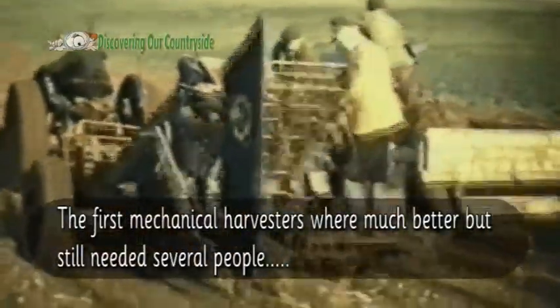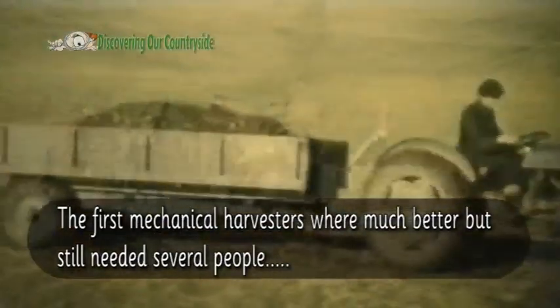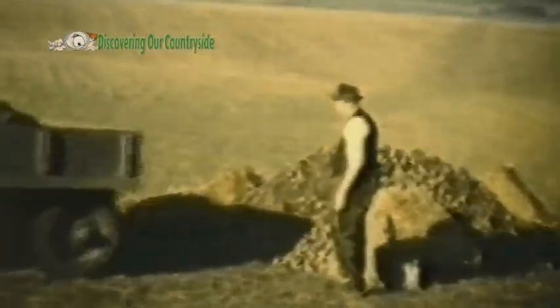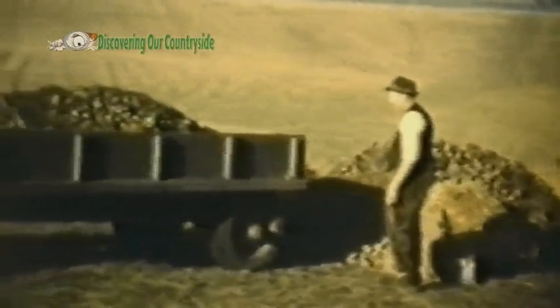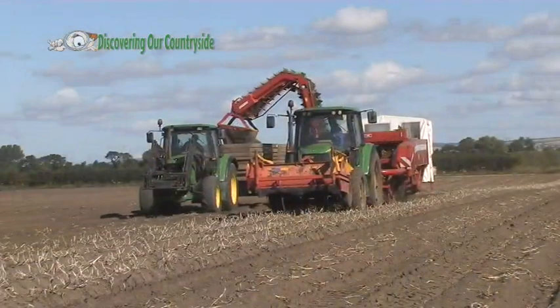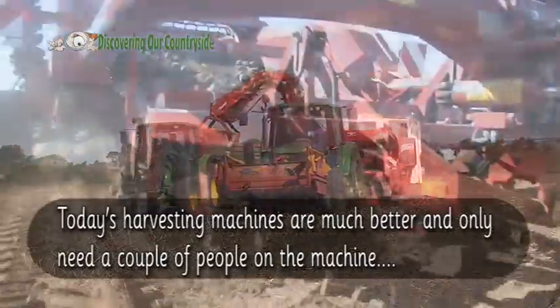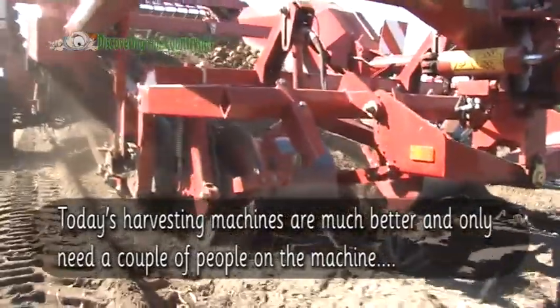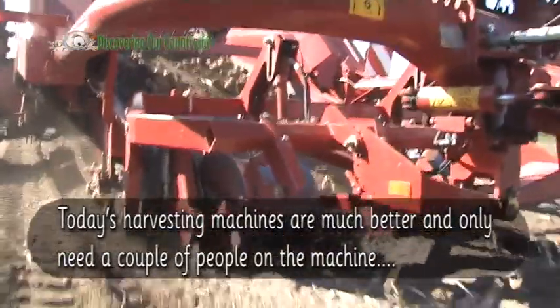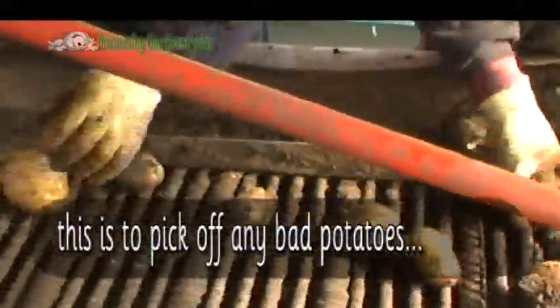The first mechanical harvesters were much better but still needed several people. Today's harvest machines are much better and they only need a couple of people on the machine — to pick off any bad potatoes.